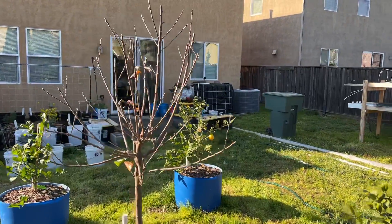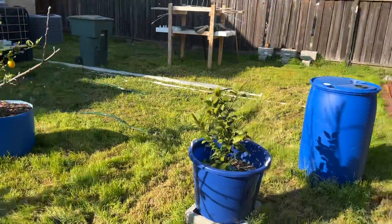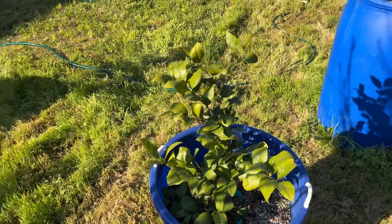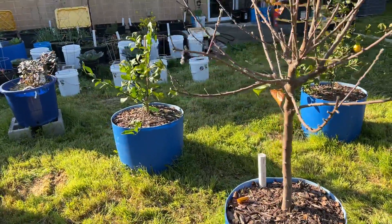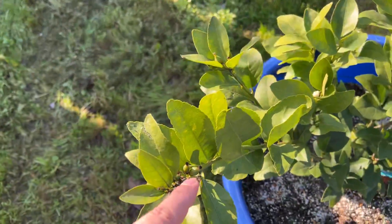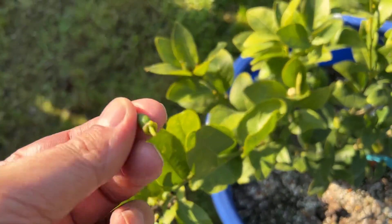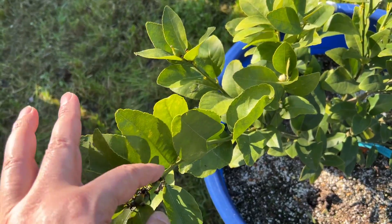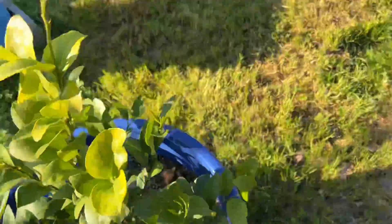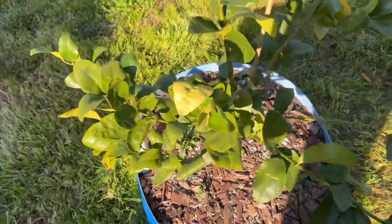No lemons on the second lemon tree and no limes on the first lime. These are still hanging out — there's a little black on the end so I'm not sure. Nothing going on when it's not attached. There are blossoms but nothing really happening — I don't even see any growth.